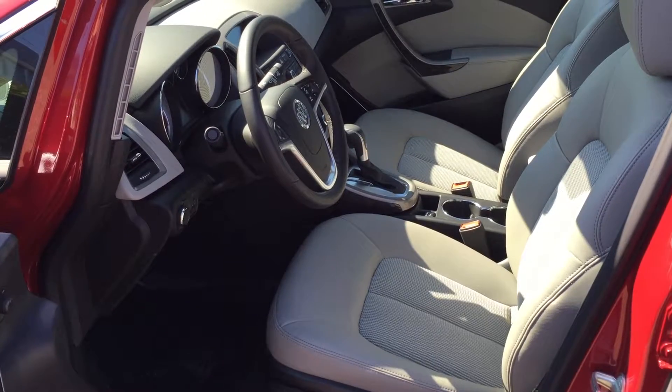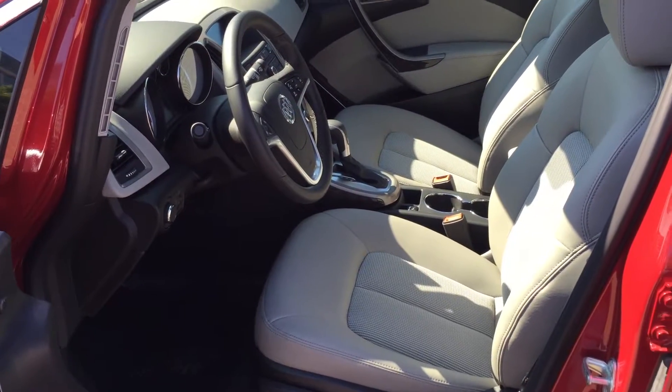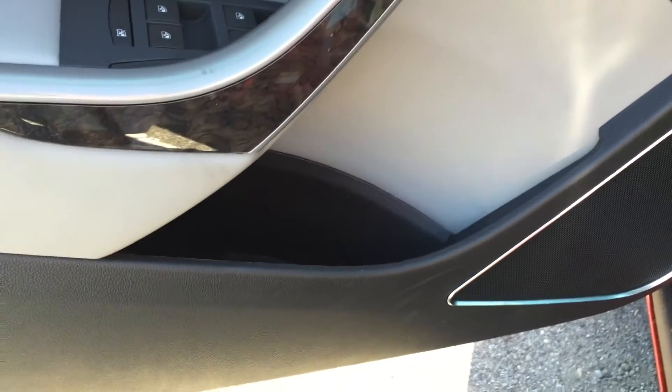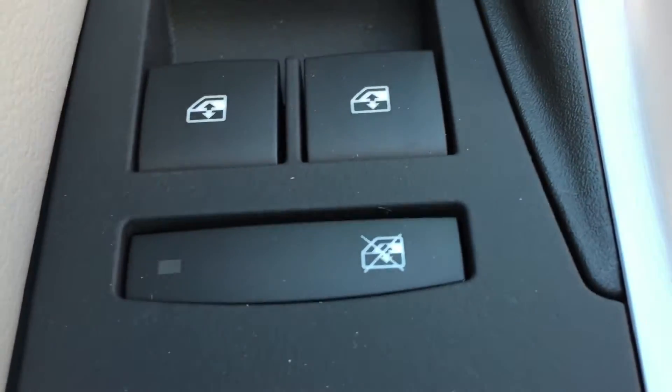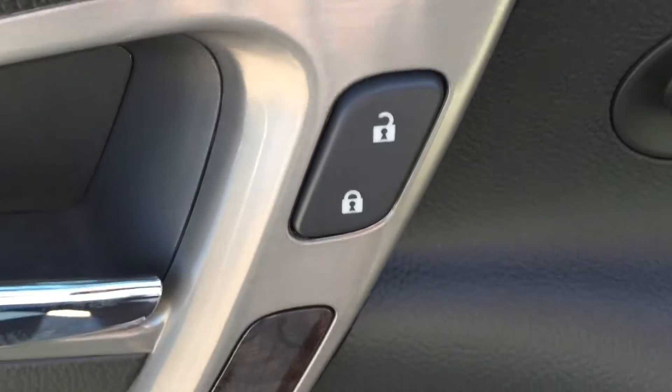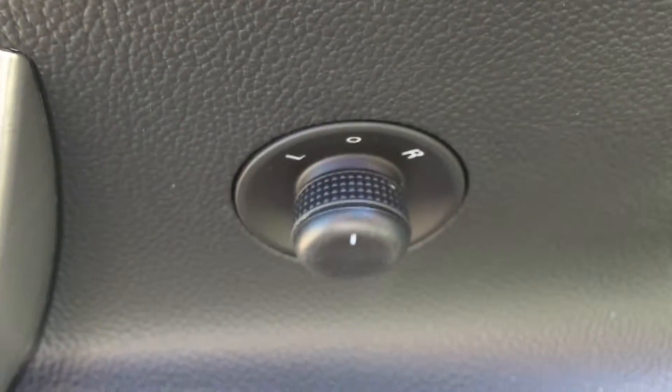Taking a look at the inside of the vehicle now, the upholstery is a combination of both cloth and leather, and just down here are some of the controls for the 8-way manual adjustable driver seat. On the driver side door there is plenty of storage at the bottom, as well as beautiful wood grain trim, and just behind that are a few controls which include window locks, power windows, power lock and unlock, and power mirror controls.